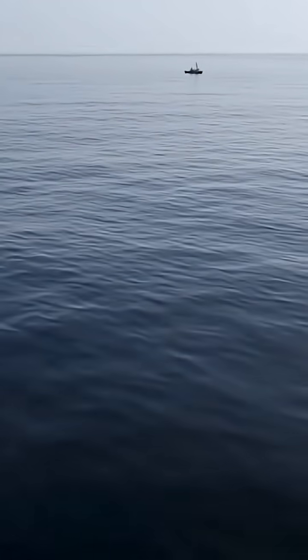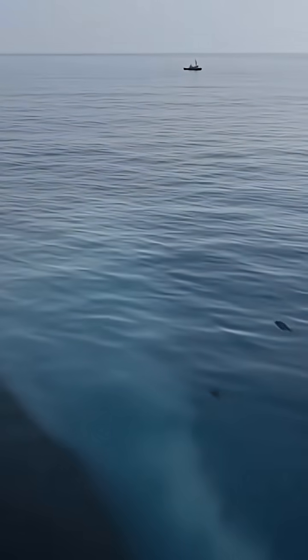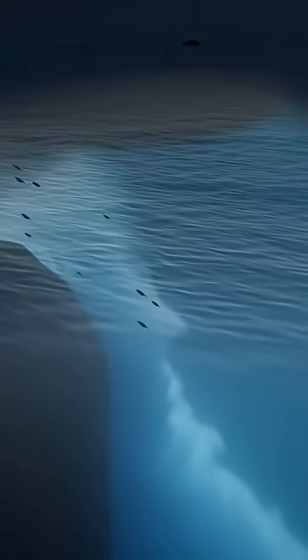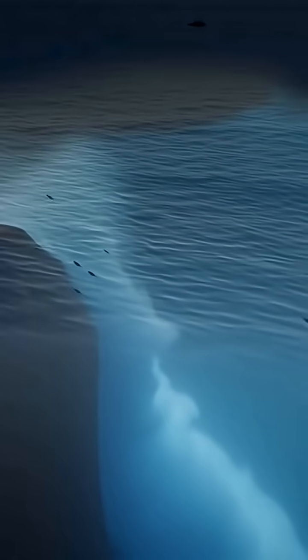From above, it's just flat gray waves and clouds. No roar, no mist. Only faint swirling lines show where deep water plunges into the dark.